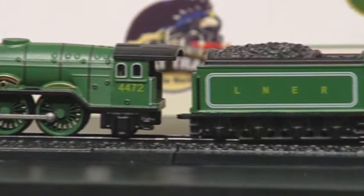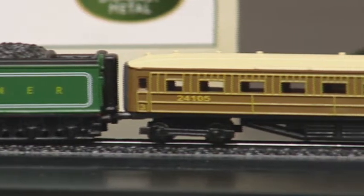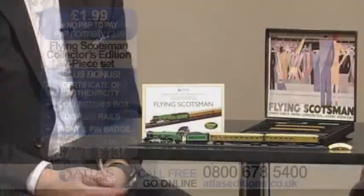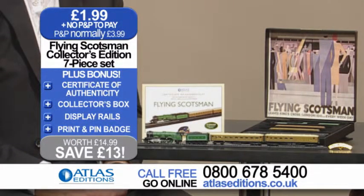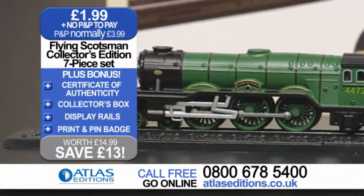The Flying Scotsman is such a famous name. Tell us, why is it famous? I think it's just because it's the most famous steam engine ever, and it's because people loved it. The British public fell in love with it the moment it was revealed in 1923. Part of the story is the fact that it was in service for 40 years and it did such a sterling job over that time.